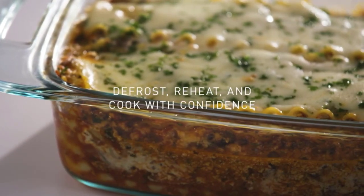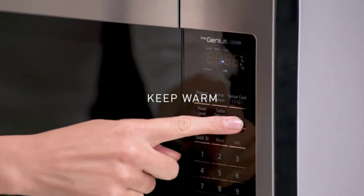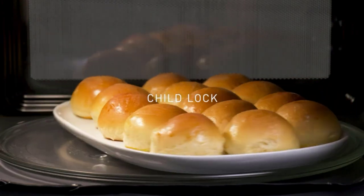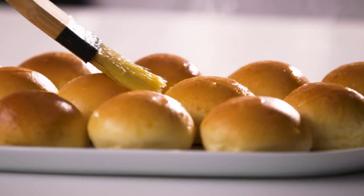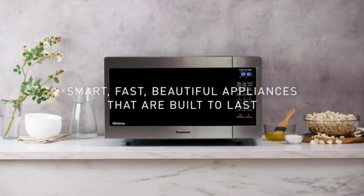Additionally, the unit is equipped with a child safety lock and a 12-hour clock. Overall, the Panasonic NSD-936B Microwave Oven offers an unbeatable combination of power, capacity, convenience, and safety.